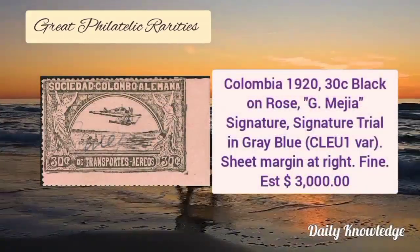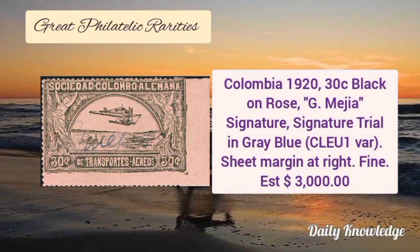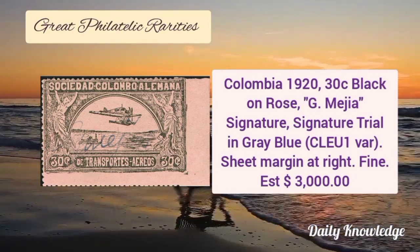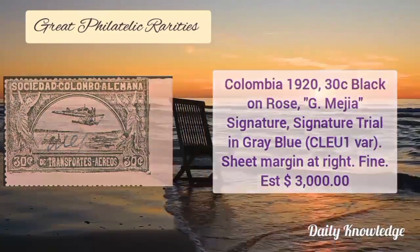Next is Colombia 1920, 30 cent black on rose, G. Media signature trial in grey blue. It has sheet margin at right and fine appearance.